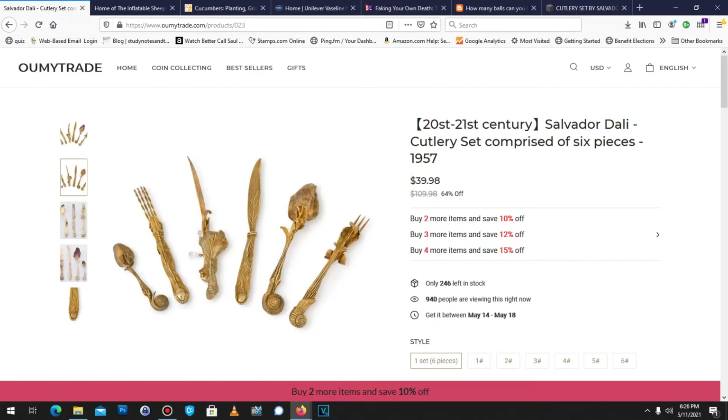Over to this site, which we will not name — you can read as you go. There's a set of six of these items, consisting of a couple of forks, knives, and spoons. What if I told you that for only $40, you could own this?